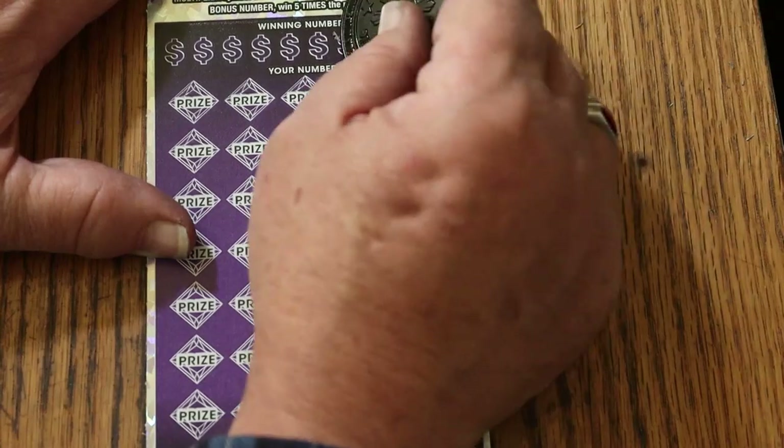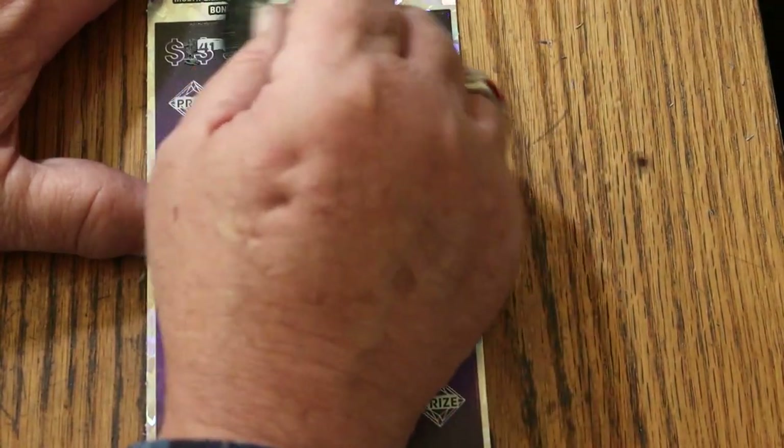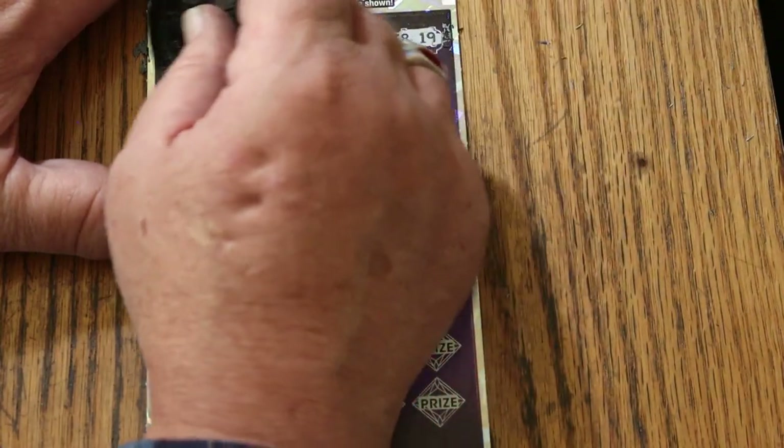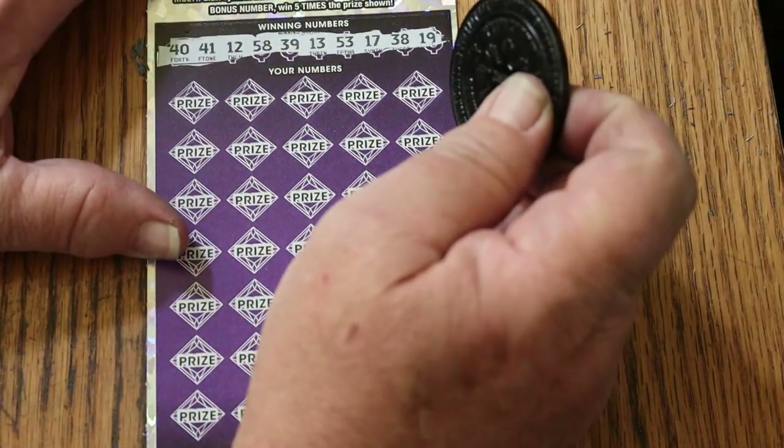I have not hit a 500x on this thing since May, so I am way overdue on that. I've hit a $500 win on it, but it's not quite the same as a 500x.